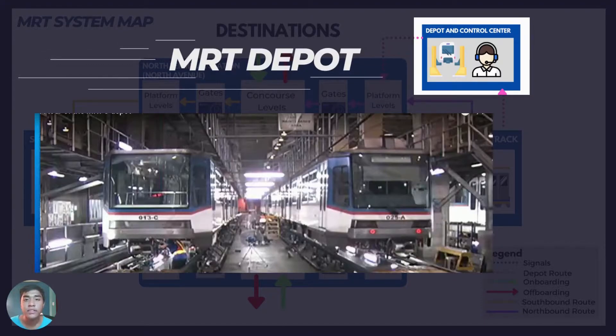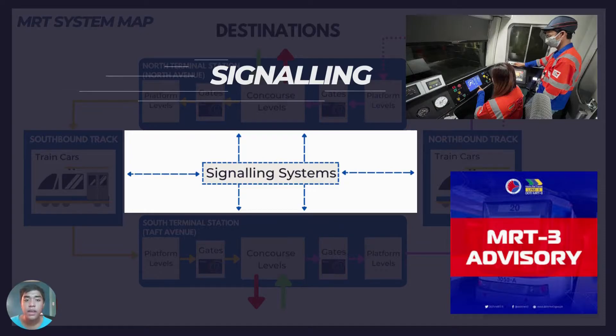Fourth, depots. The line has an underground depot near the North Avenue station as the center of operations and maintenance, which also offers storage of unused light rail vehicles. Fifth, signaling. This ensures that each train station is clear, avoiding any collisions. MRT uses the Cityflow 50 fixed-block signaling, track circuits, EBSC 900, centralized traffic control, and computer-based interlocking devices to move trains, control traffic, and maintain safe travel.